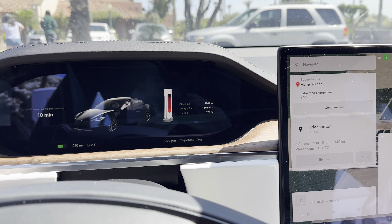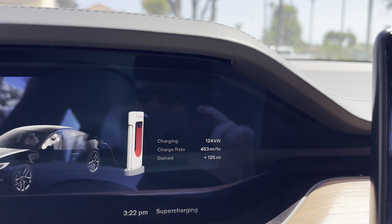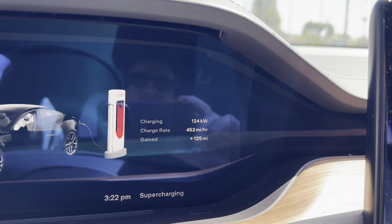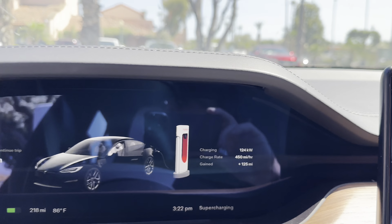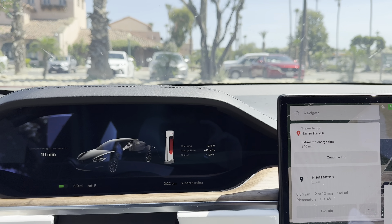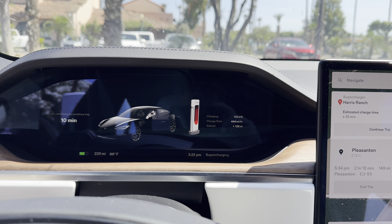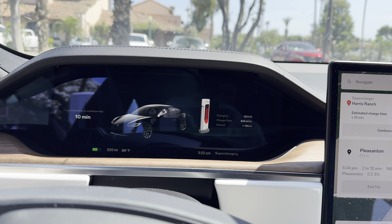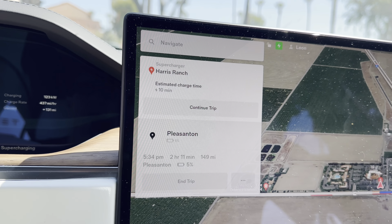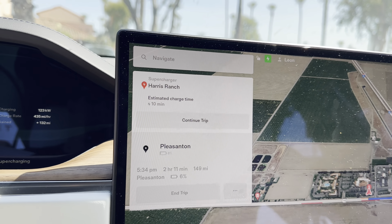Look at that red liner around the rims of that Model Y — kind of interesting, not sure I like it entirely. Back in the car now: we're about 10 minutes away from done. Look at that — the charge rate jumped all the way up to 124 kilowatts, from 74 before. That's mainly because there's no car on my left and no car on my right. Whenever you go to a supercharger, always try to alternate the parking — that's going to help your charge rate quite a bit.